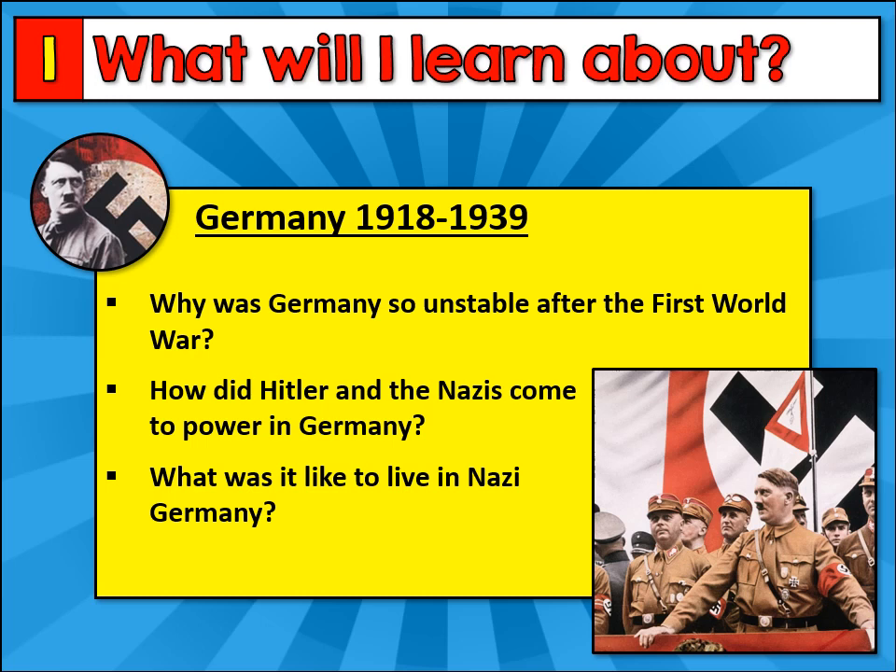After that, we move on to look at Germany between 1918 and 1939. We'll study why Germany became so unstable after the First World War, and then we'll follow this up by looking at how Hitler and the Nazis came to power. Finally, we'll look at what it was like to live in Nazi Germany, particularly if you were a woman or a child.